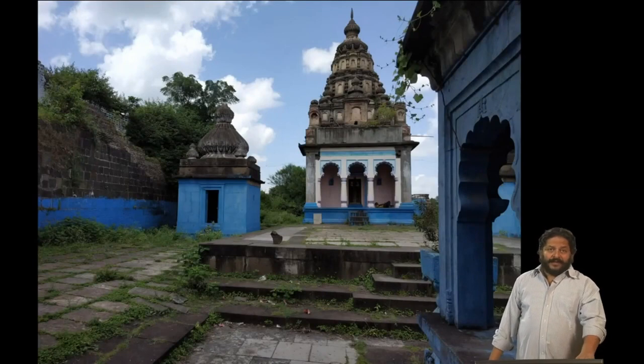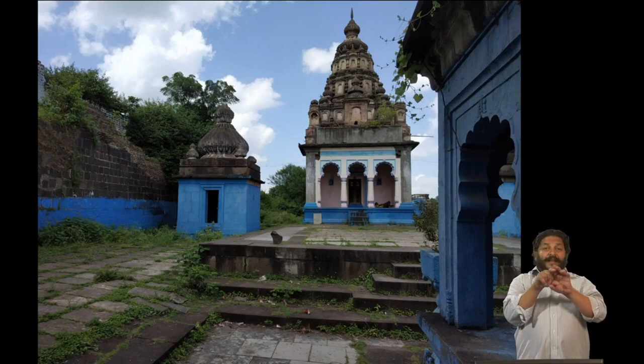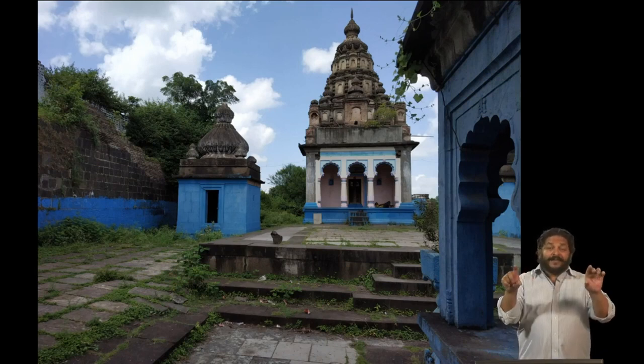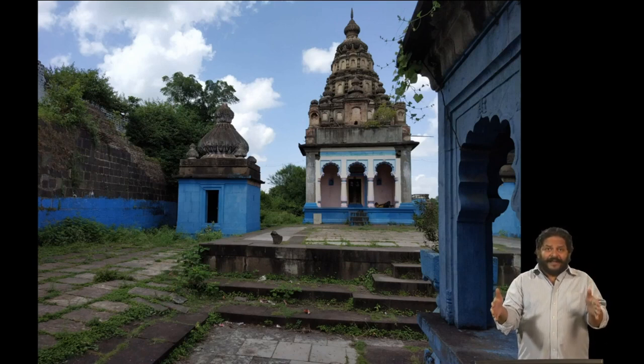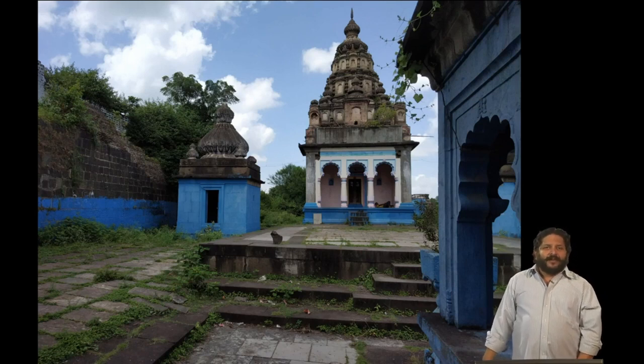The mansion does not survive in very good shape and therefore all you see are some walls. The composition of the temple here again is the same — a square base of the shikhara above a cubical sanctum, surmounted by a number of circular structures all the way to the top.